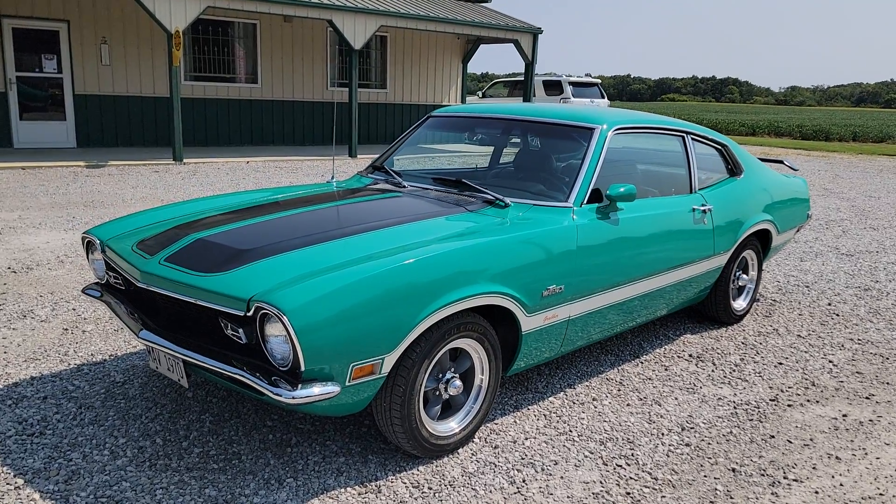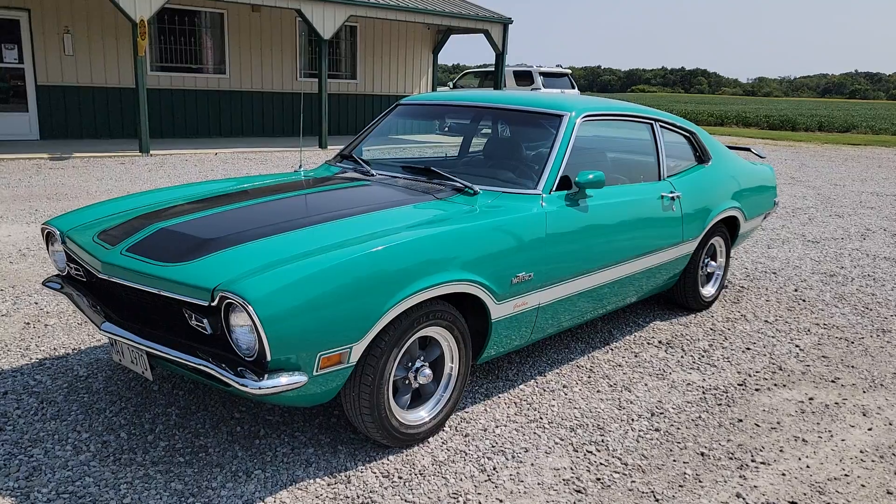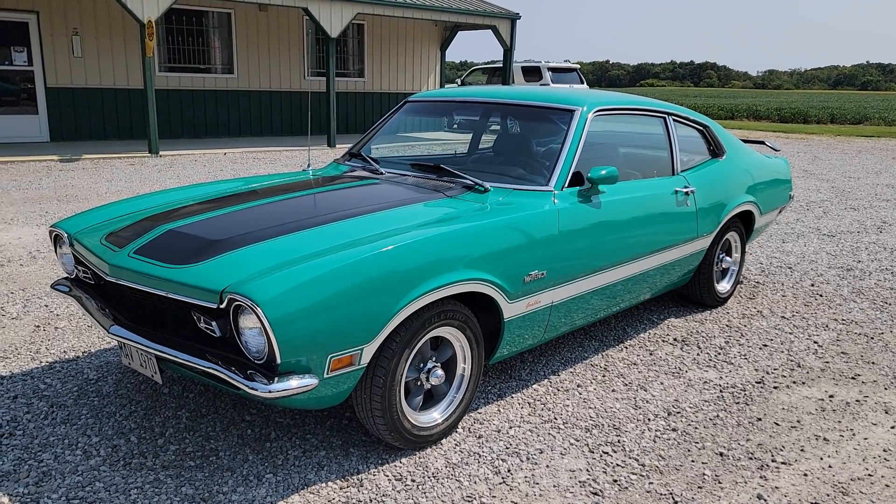Hello y'all, this is Vaughn with Vaughn's Classic Cars here in Nashville, Illinois. Shooting a video of our sweet little 1970 Ford Maverick Grabber that we just got in.